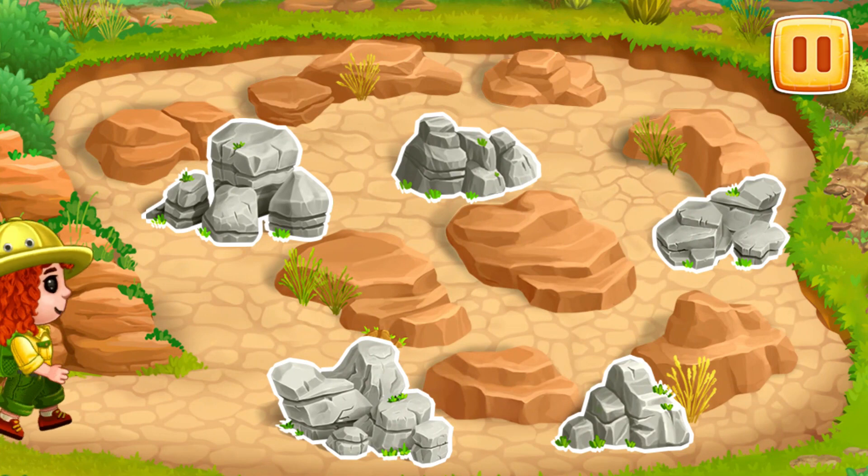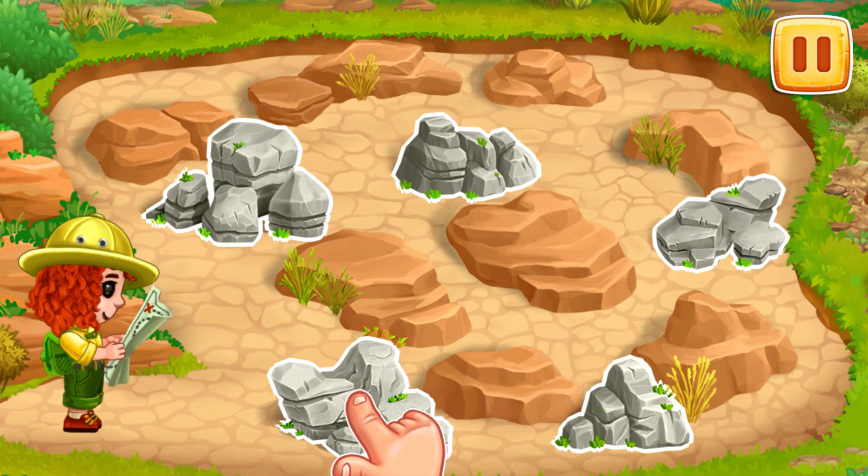Let's find a future excavation site. Let's tap on the rock to see if there's a bone inside.